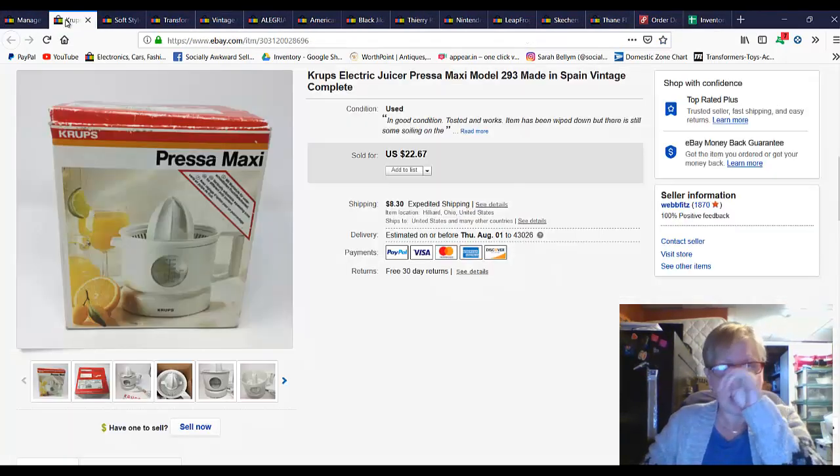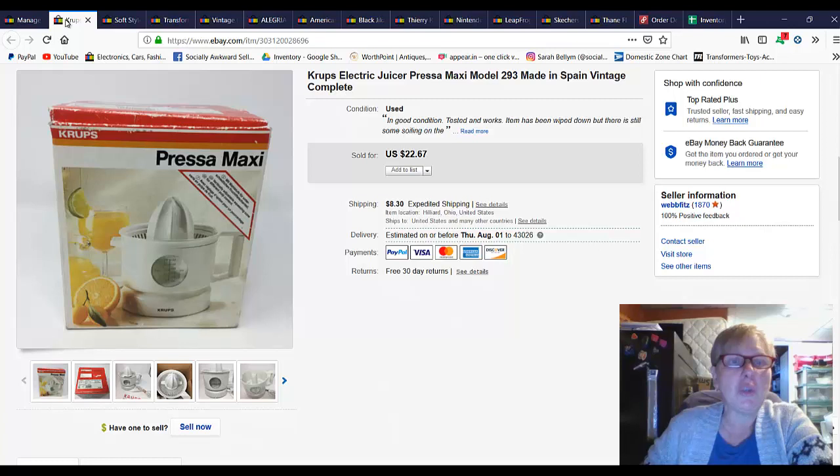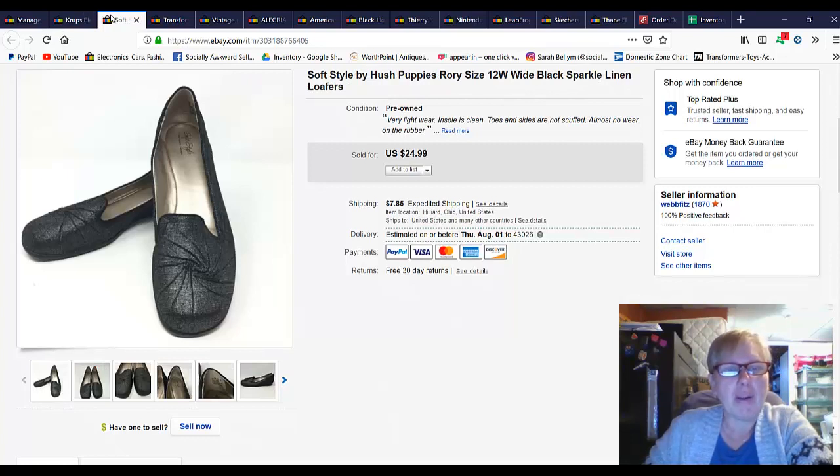Let's jump over to my main eBay store. I sold this Krups Press-a-Maxi juicer — it's vintage, a little bit older — for $22.67 plus shipping. This is a pair of soft style Hush Puppy loafers that I picked up for $4 and I sold those for